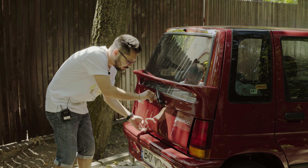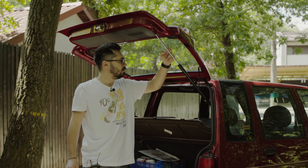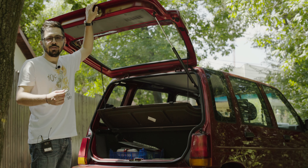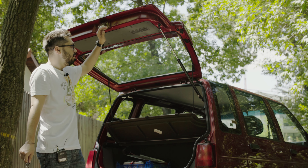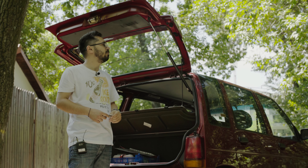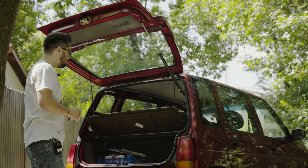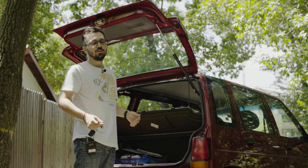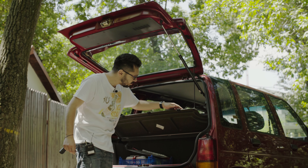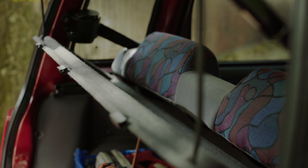În portbagaj avem ceva foarte interesant: acest amortizor este fix pentru versiunea SX, pentru că trebuia să susțină o greutate mai mare — mașina având ștergător, spălător și eleron. Proprietarul l-a comandat după catalogul de piese. A primit de câteva ori amortizoare greșite. Același lucru s-a întâmplat și cu această tăviță, comandată originală din Coreea — are încă codul de piesă pe ea.